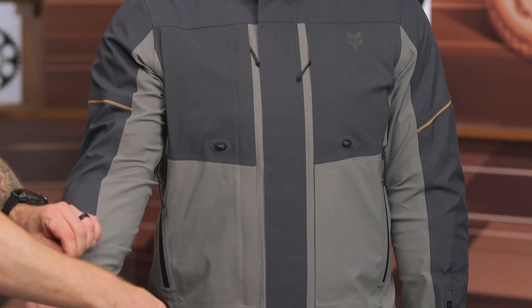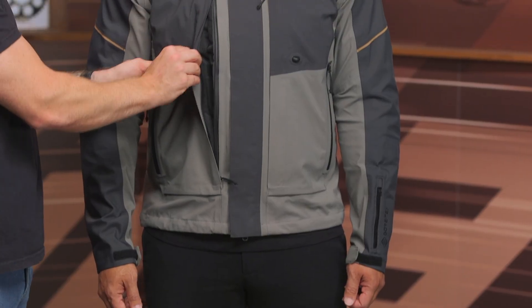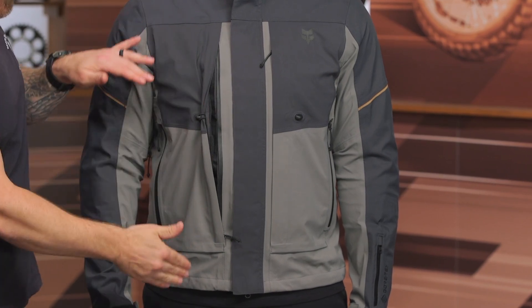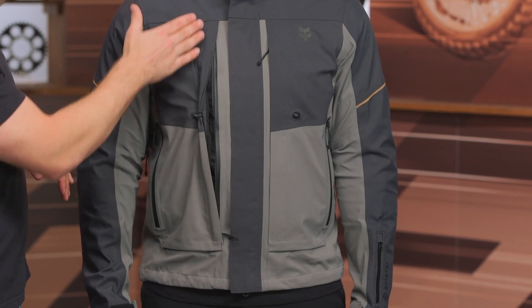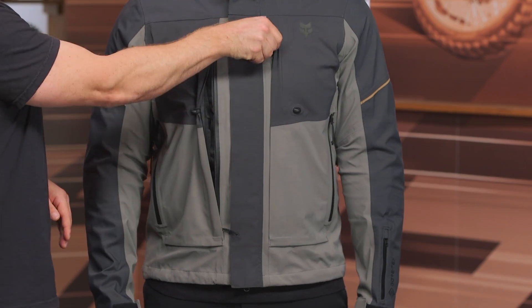Down at the cuff closure, it's a simple Velcro cuff closure — whether you're wearing gauntlet or shorter gloves, you can adjust it to match. Coming down the front, it is Velcro and YKK dual zipper, and you have massive ventilation running down the entire front. This is a waterproof jacket, but you have these direct vents up front — a massive intake vent running the full length with waterproof zippers, on both sides — so you can get ventilation running through your torso to cool off on hotter days.